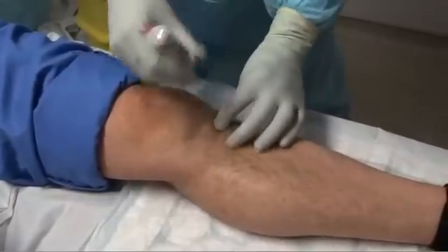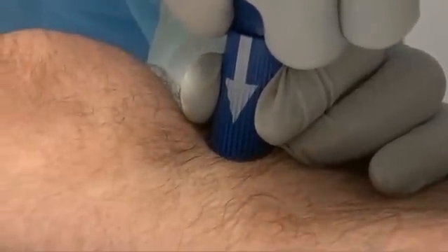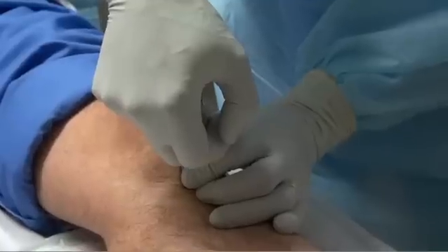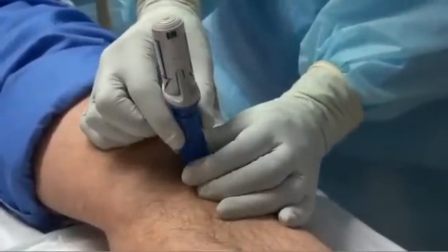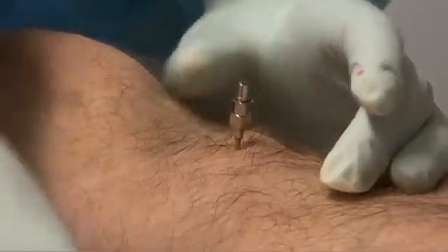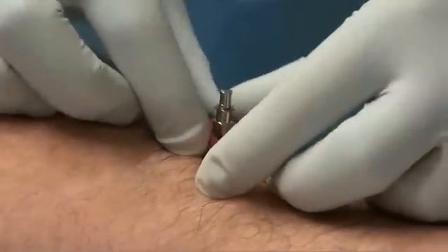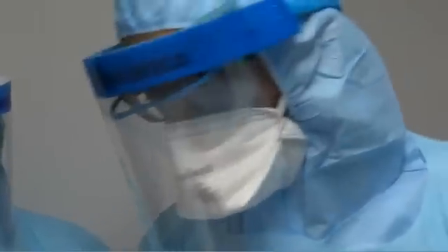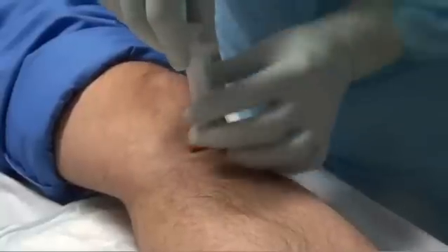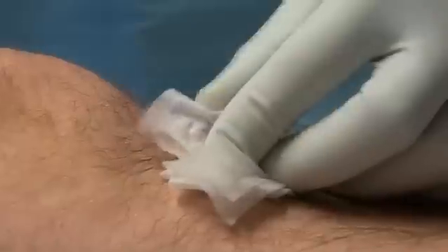IO needles can be rapidly inserted using devices such as the BIG bone injection gun or the EZIO system. The BIG system is a spring-loaded bone injection device. It's a single-use, sterile device available in adult and paediatric versions. It can be used on conscious and unconscious patients. It's quick and easy to use, requires minimal training, and has a long shelf life. It's most often used in the proximal tibia, but in adults it can also be inserted into the proximal humerus.